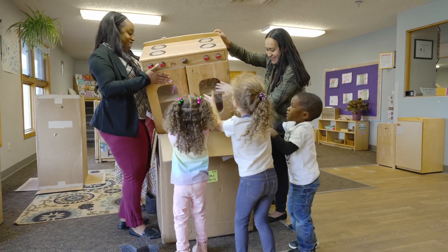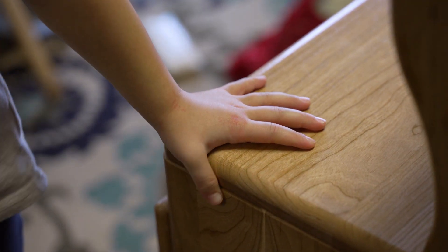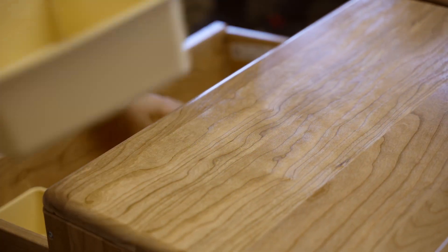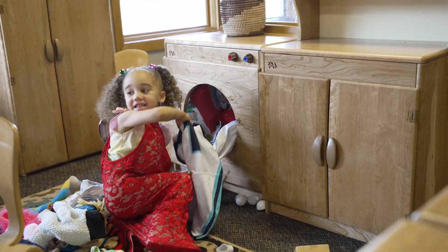I recently just saw the cherry furniture and I love it. I think it's beautiful. I love the darker tones, the veins of the wood that come through. There's a richness to it and I think it pairs perfectly with the maple that we already have.